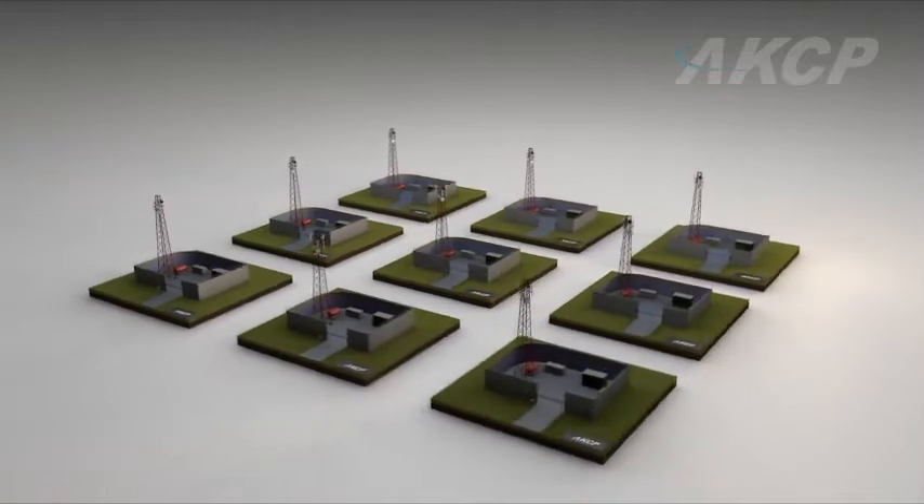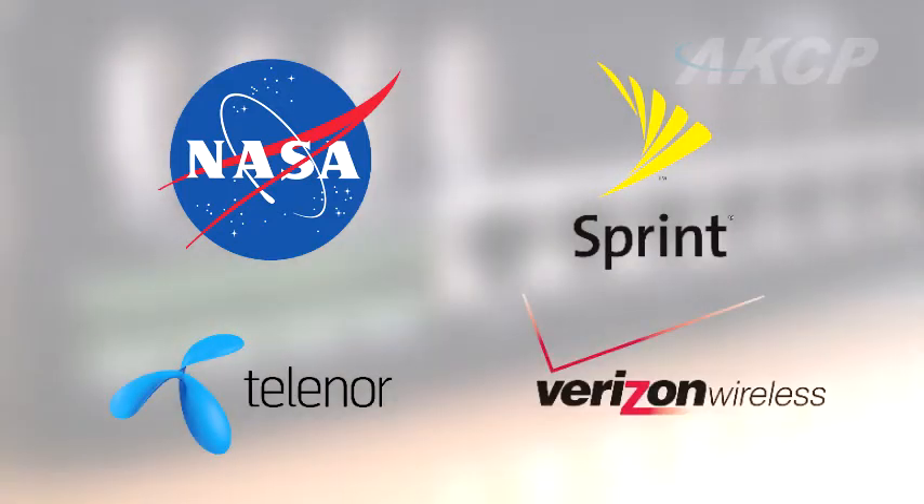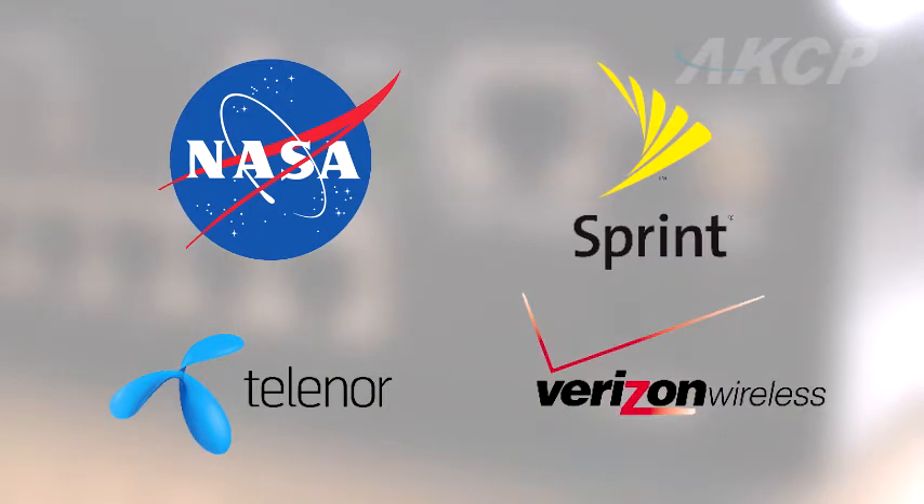AKCP offers an intelligent approach to remote telecom monitoring. NASA, Sprint, Norway Telecom, and Verizon have all made AKCP their choice for mission-critical remote telecom monitoring.